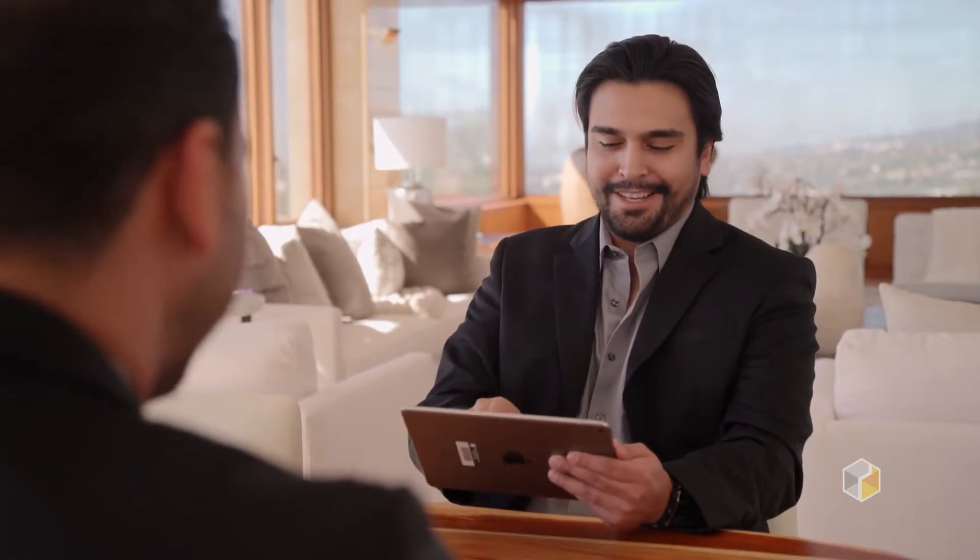I recommend Matterport for every agent out there, especially the ones that are looking to step their real estate game up to that next level. When we go into a listing meeting, we often keep Matterport for the end because we're all about closing the deal — showing them such an advanced technology blows everybody away. It's our closer.